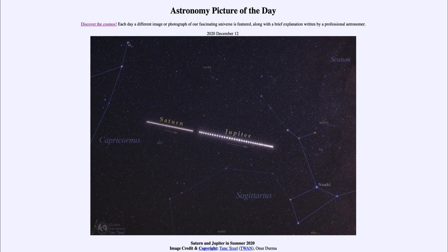Today's picture for December the 12th of 2020 is titled 'Saturn and Jupiter in Summer 2020.'